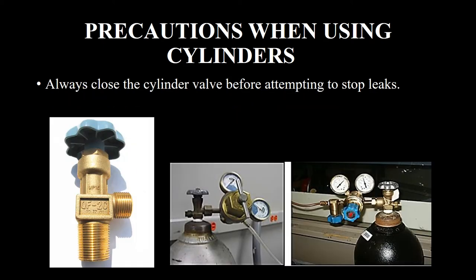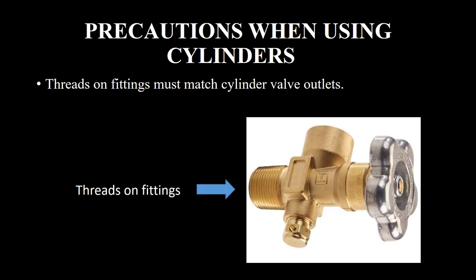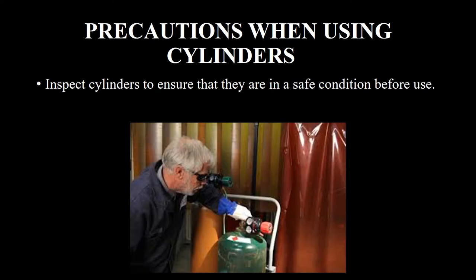Always close the cylinder valve before attempting to stop leaks. Do not use oil or grease as a lubricant on any valves or attachments, to ensure that they are in a safe condition before use.